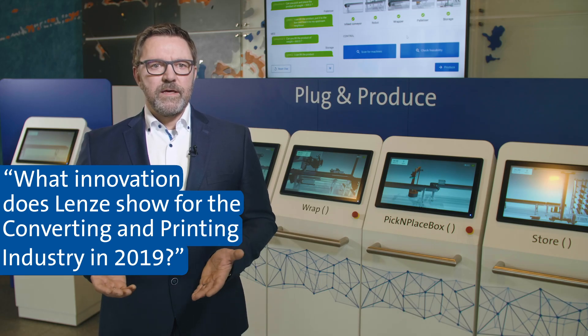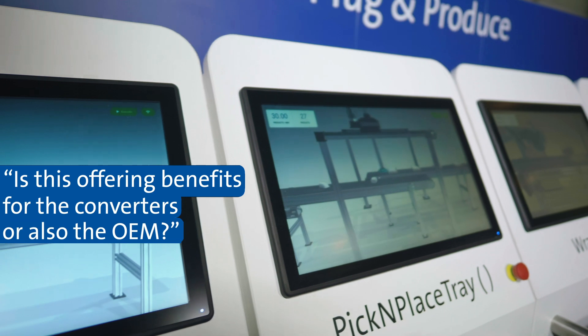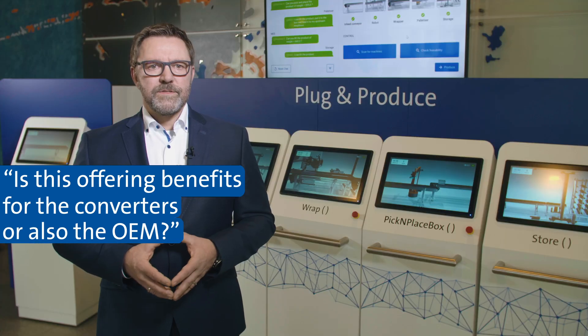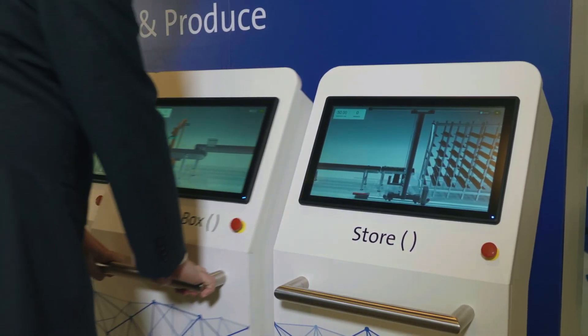The innovation lens is showing here is our plug-and-produce concept, which is a cost-effective, flexible, and future-proof production concept. OEMs are benefiting by shorter development, engineering, and start-up times. They can build machines more modularly so that they even better fit to their end-users' needs. Additionally, they can enter new markets where the same skills are needed.